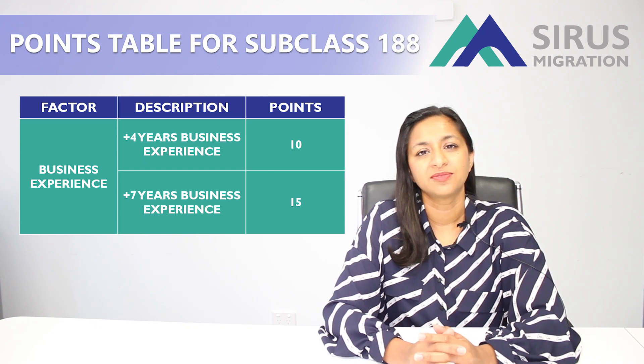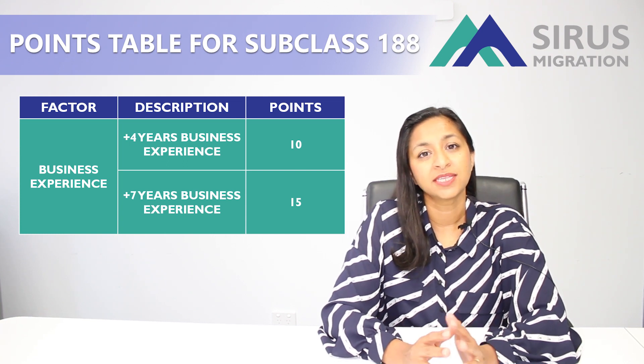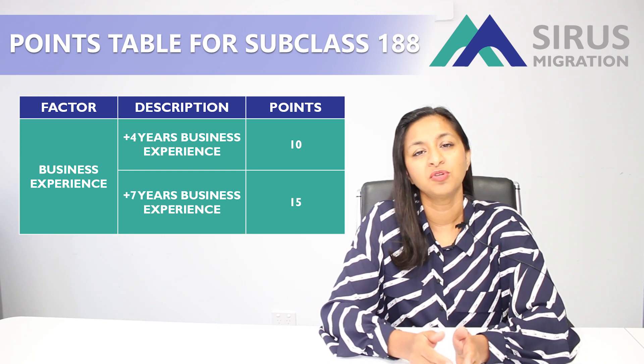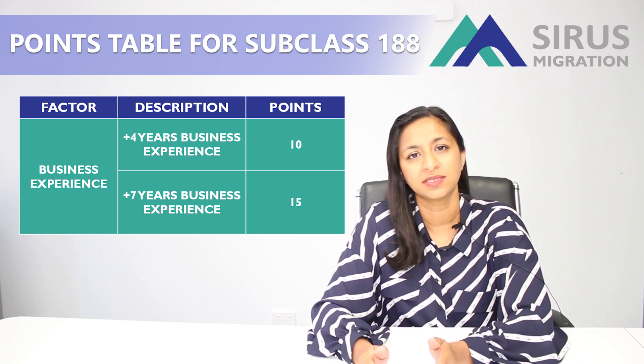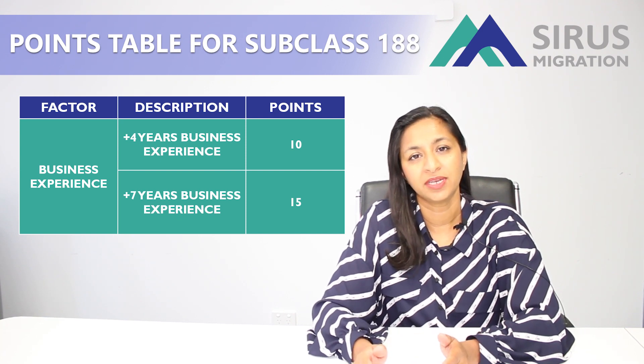Next is the points for your business experience. If you have been running a successful business anywhere in the world — it has to be a registered business — you can get 10 points if your business is older than 4 years. You can get 15 points if your business is older than 7 years.